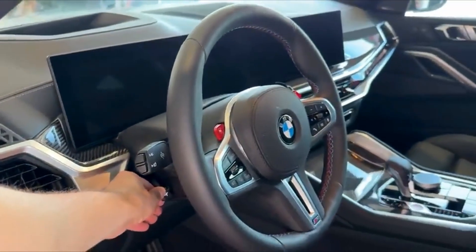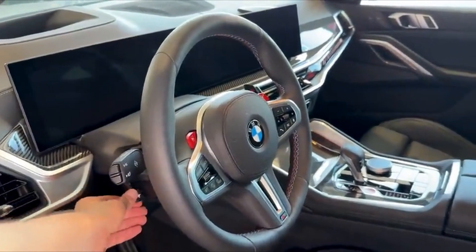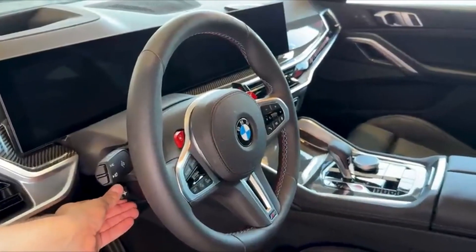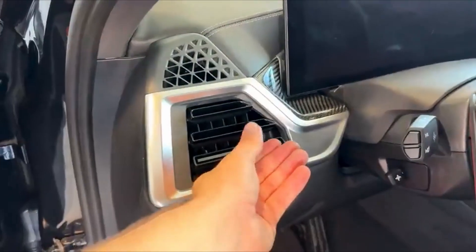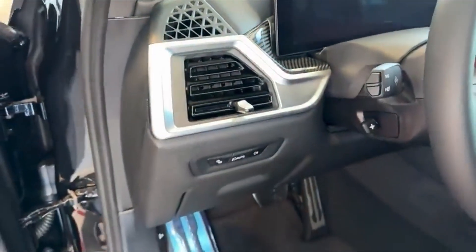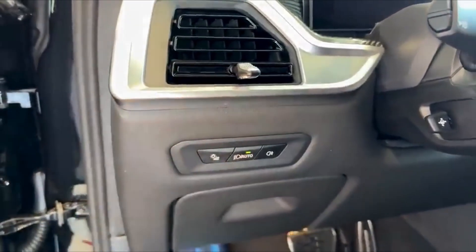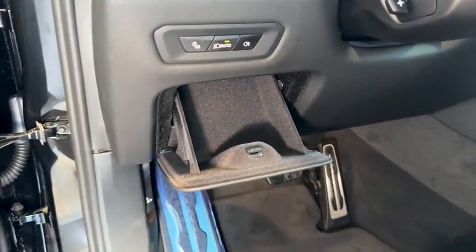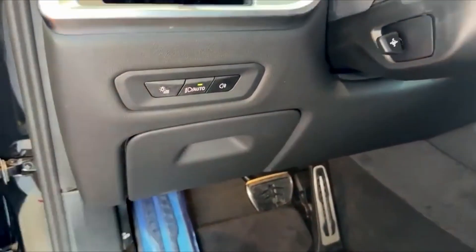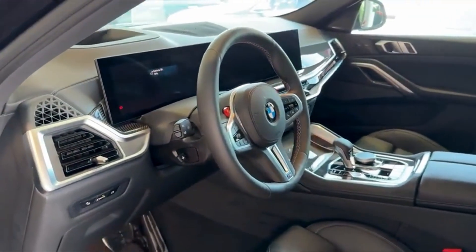For those who enjoy natural light, the panoramic glass roof stretches across the top of the cabin, letting sunlight flood the interior and creating an airy, open atmosphere. Whether you're driving under the midday sun or watching the stars through the roof at night, it enhances the sense of space and connection to the world outside while keeping you cocooned in luxury. The panoramic roof makes the already spacious cabin feel even more expansive, perfect for both front and rear passengers.